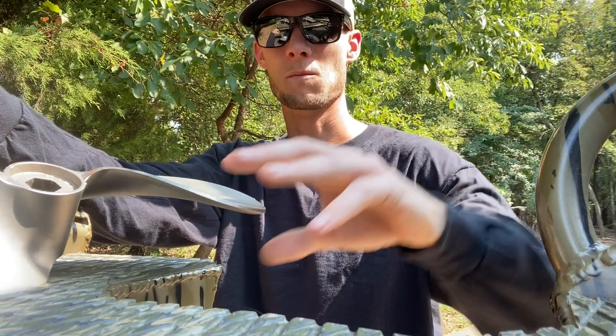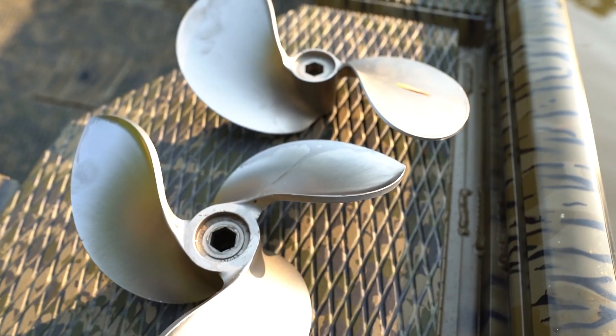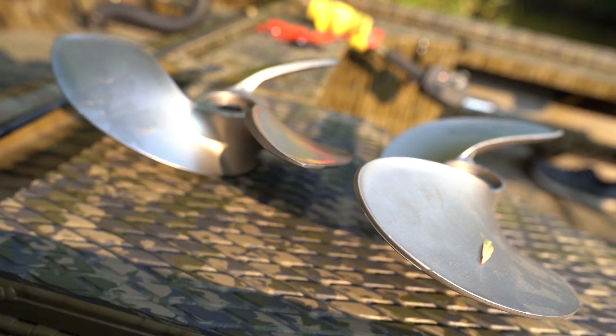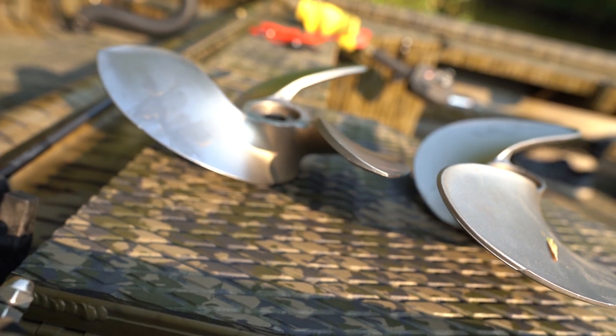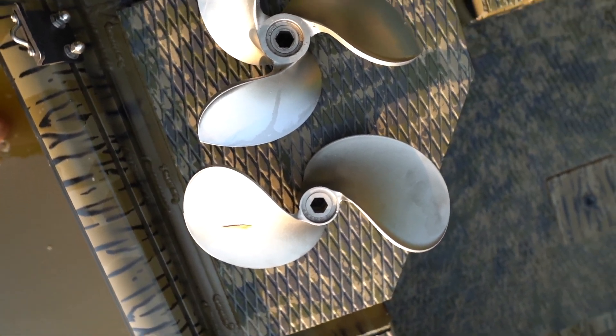So I'm going to be comparing the differences between the Hammer and the three-blade — get a speed test on the three-blade, and then we're going to slap the big blade on and get a speed test on it, so bear with me.